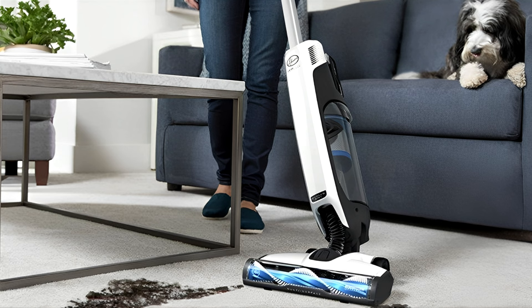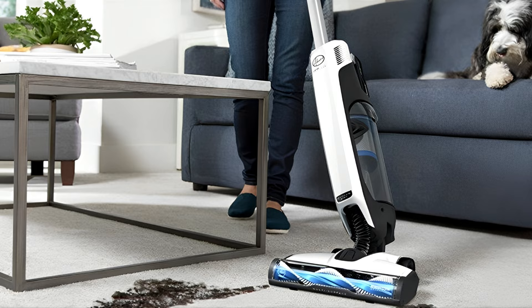Though it may not come with bells and whistles like a storage dock, extra attachments, and batteries, it picks up most small and fine particles effectively on carpet, hardwood, and tile.